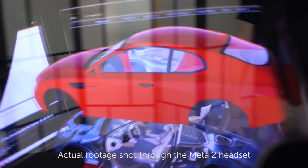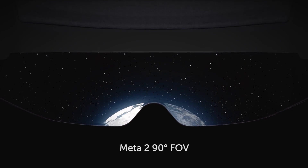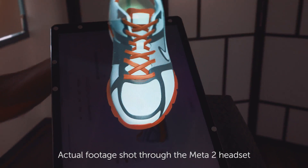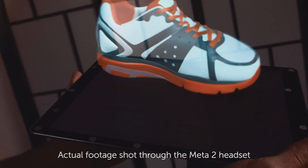That was really amazing that I could just grab something, pull it around. The Meta 2 comes closer than anything I've seen to what I imagined that augmented reality would eventually be. To see that for the first time was truly an extraordinary thing and truly a glimpse into the future of exploration.